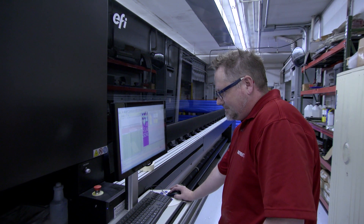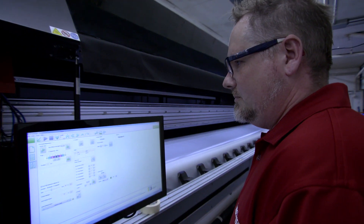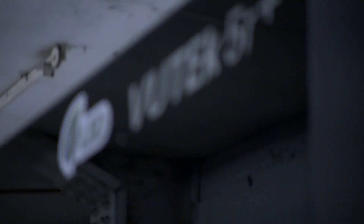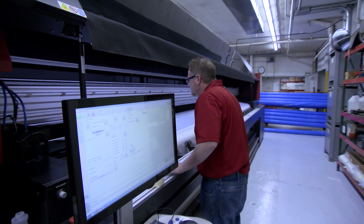But don't just take Alan's word for it. Let's see what the guy who actually runs the printer every day has to say about the VUTEC 5R Plus. Everything is just so crisp, and comparing it — if I'm printing a job on the 5R and I might have to try to match it to another printer, it's just like, oh gosh, it's hard to do.